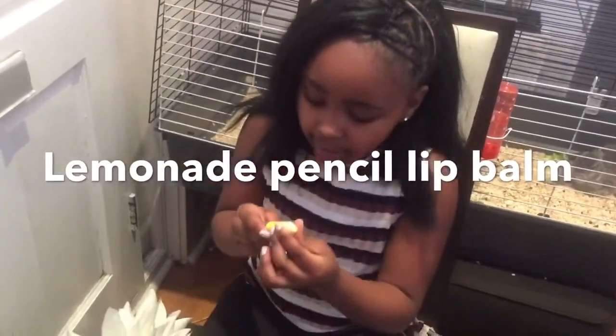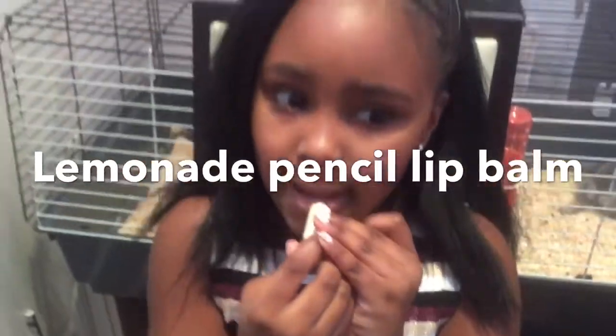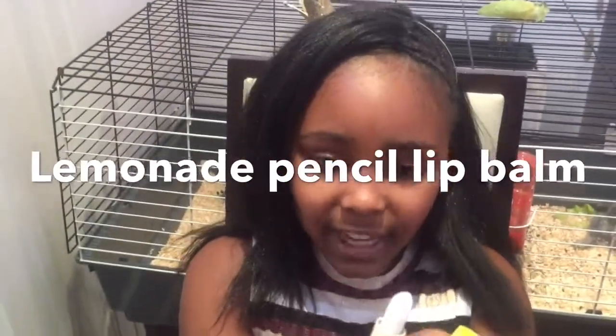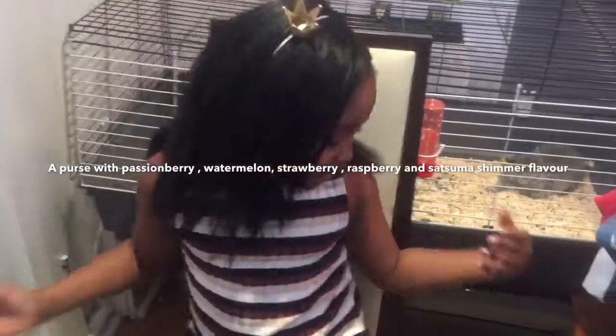So the last thing I got in my stocking was this — it's like a crayon pencil thingy and it's a lip balm. It's like lemonade flavour. I have other ones of these in Daisy Jones flavours — I have Pepsi and I have Fanta. Okay, now we've finished with the stockings, we can move on to the gifts.